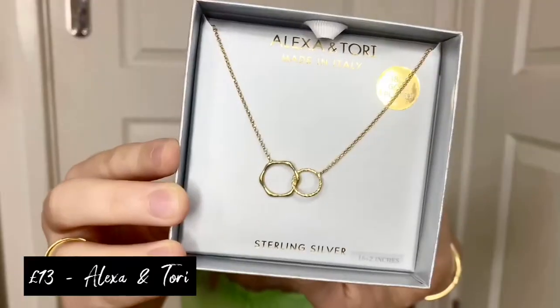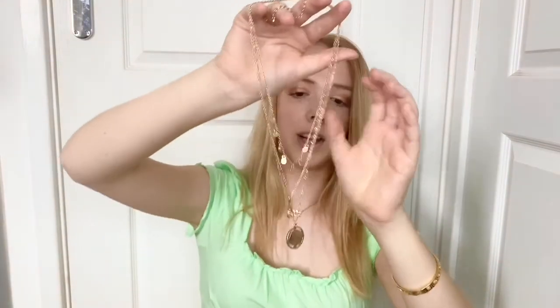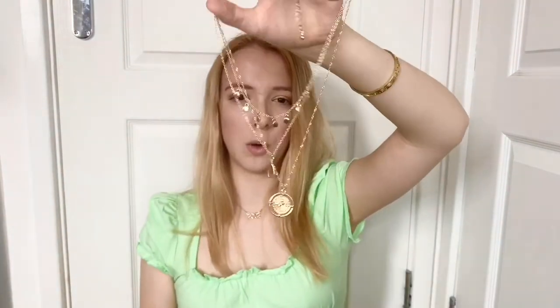I actually bought this yesterday when I went into TK Maxx — it's from the brand Alexa and Tori. It is the sterling silver double hooped necklace — it's got a hexagon circle and then a twisted chain circle. This was 13 pounds. I haven't had a necklace in this style before but I think it's really cute and dainty.